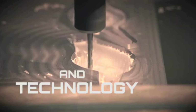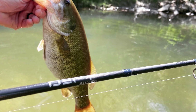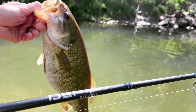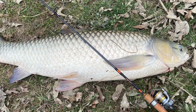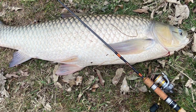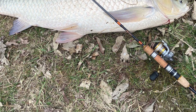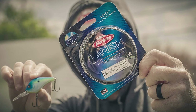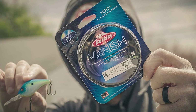The only significant issue we had with this line was its casting distance. While it outperformed several of the monofilament lines we tested, it was no match for the braided lines. Overall, the Berkeley Vanish is for you if you desire a nearly invisible line with great sensitivity and strength. Motives to buy: almost undetectable in the water, exceptional sensitivity, sinks fast. Why you shouldn't: casting distance.